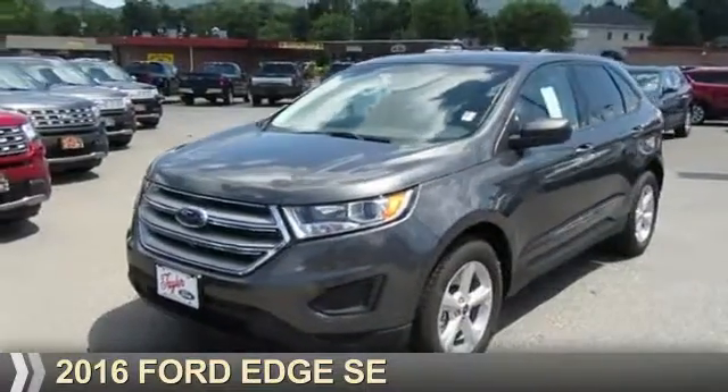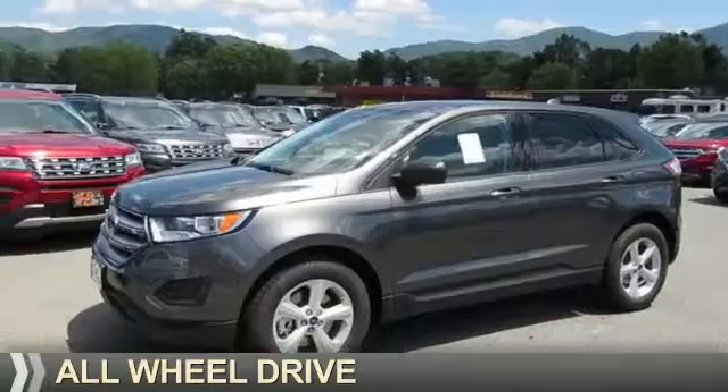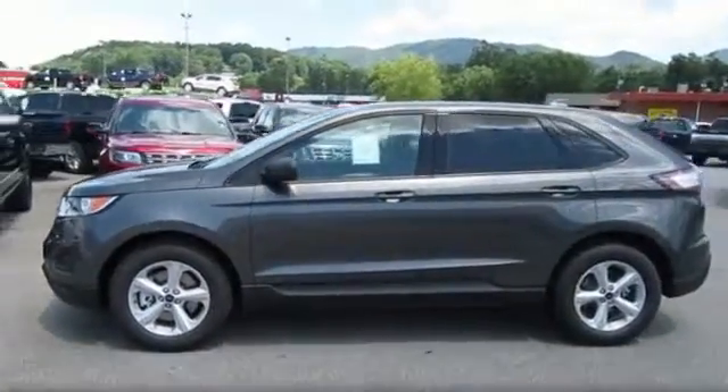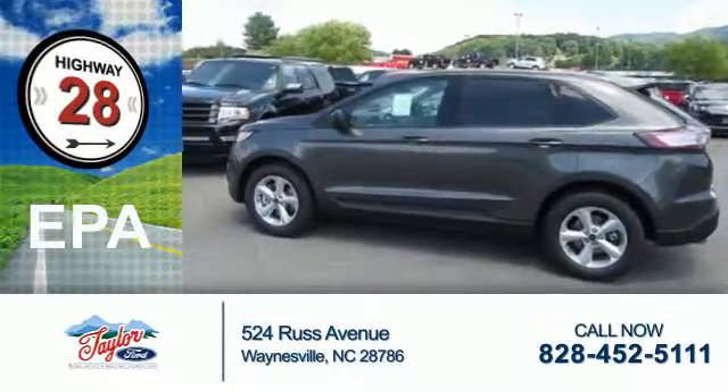Presenting the 2016 Ford Edge. It's powered by all-wheel drive, a two-liter four-cylinder engine, and a six-speed automatic transmission. Great fuel efficiency saves you money by requiring fewer trips to the gas station.